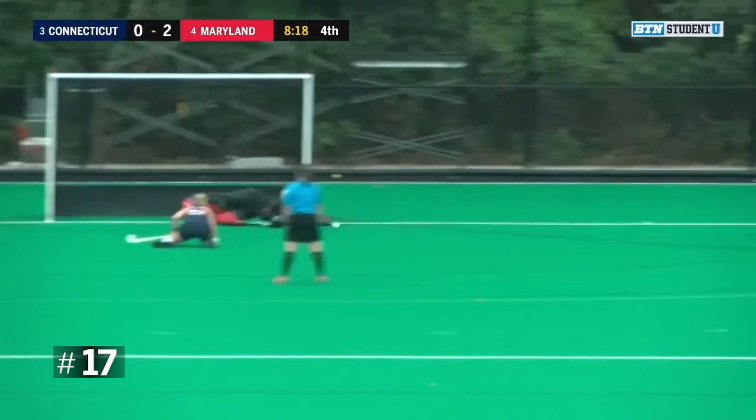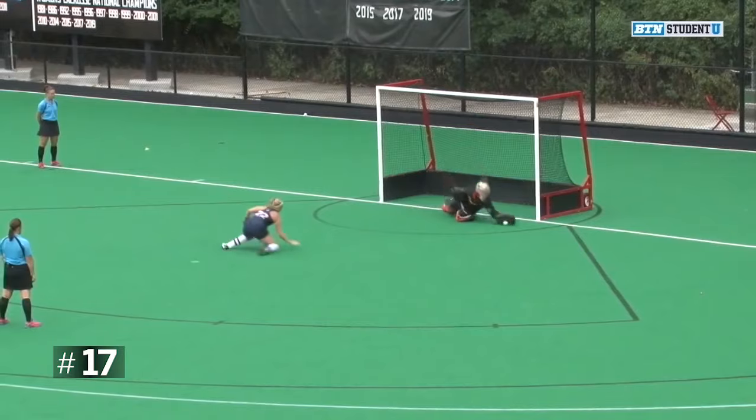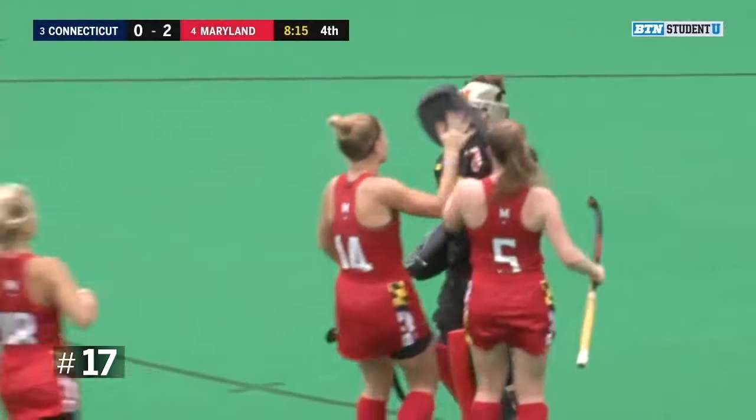Whistle blown. Her shot saved by Frost — great job by Noel Frost, diving to her right to stop that shot.